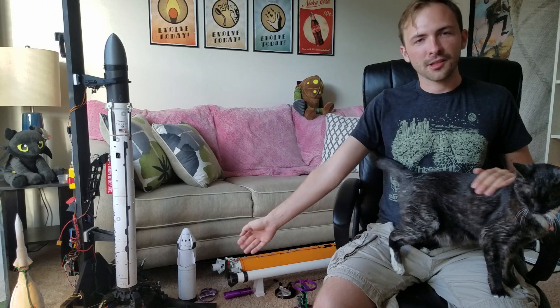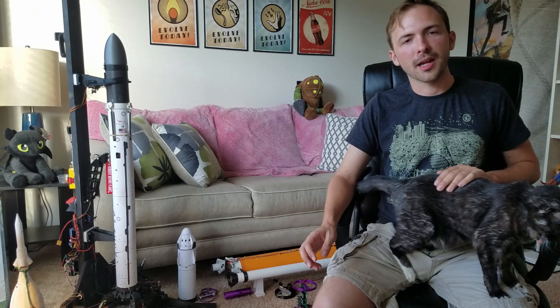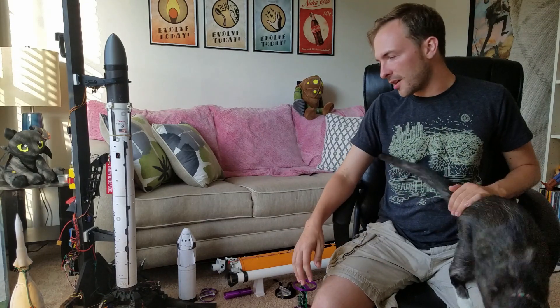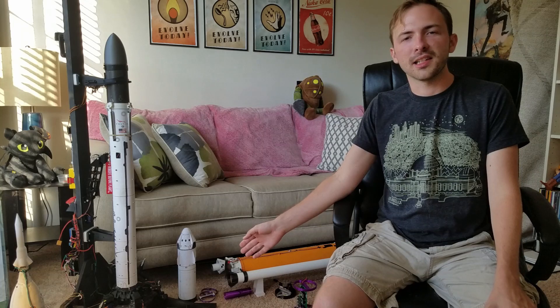The whole vehicle weighs in at about 750 grams with the maximum engine load. With the legs attached it adds about 100 grams extra, so with two engines and a full set of four legs the vehicle weighs in at only about 850 grams.